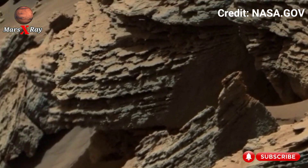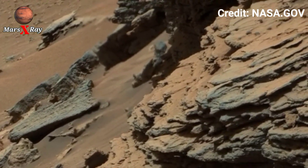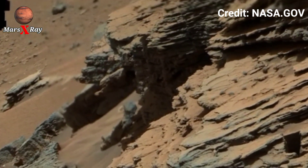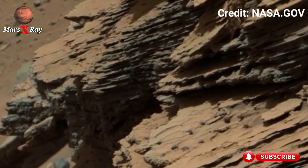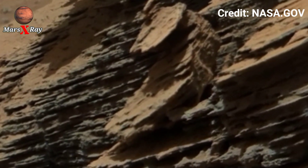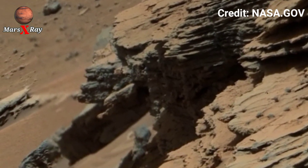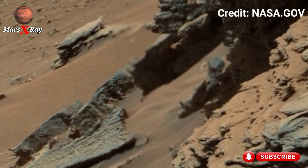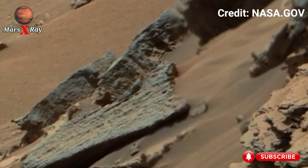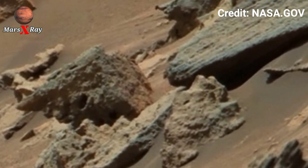This new 360 footage feels less like a recording and more like discovery in real time. The rover reveals sweeping red plains stretching endless under a pale orange sky. Dust devils twist in the distance, carving patterns only Mars can create. Every rock and crater tells a story millions of years old.